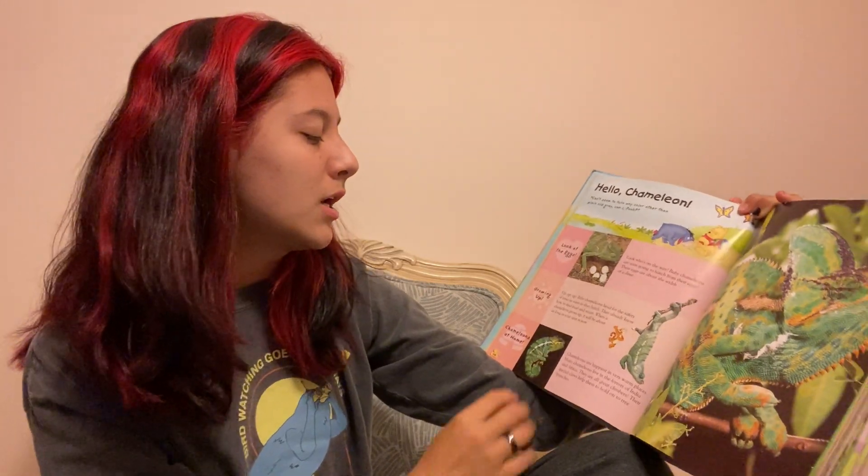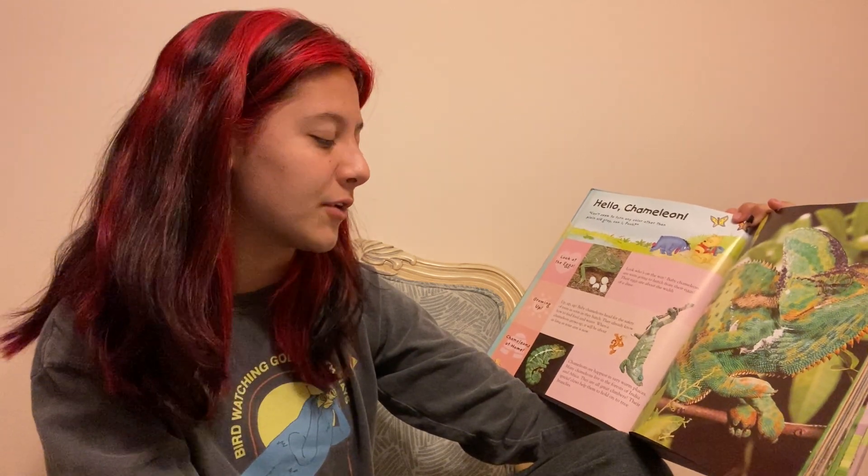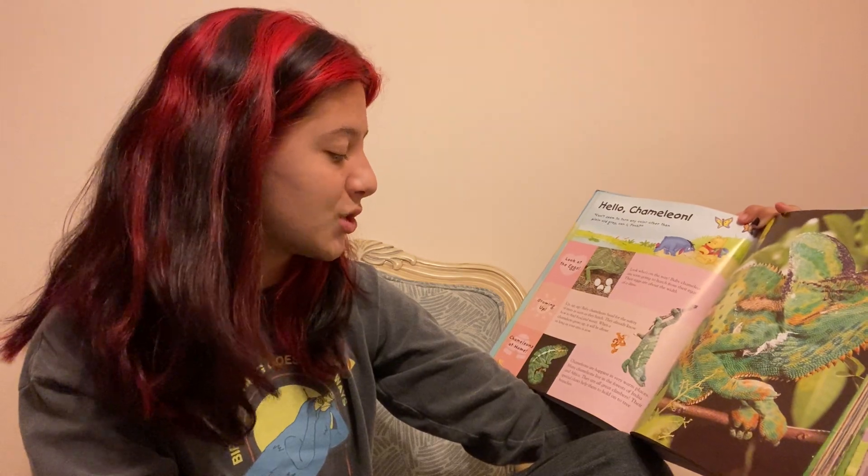Chameleons at home. Chameleons are happiest in very warm places. Many chameleons live in the forests of India and Africa. They are all great climbers — their special claws help them to hold onto tree branches.